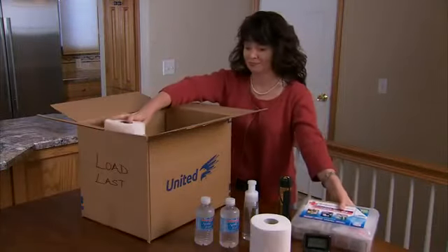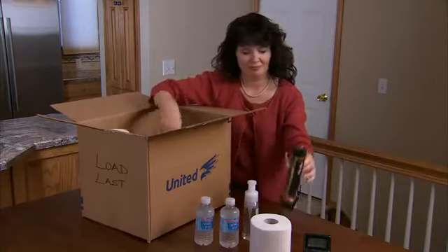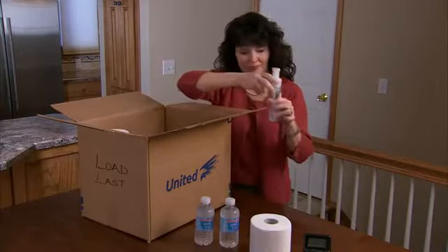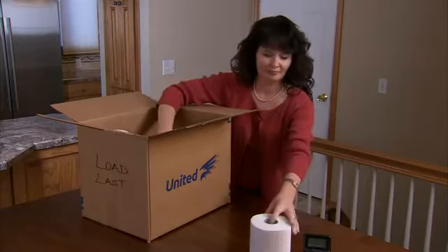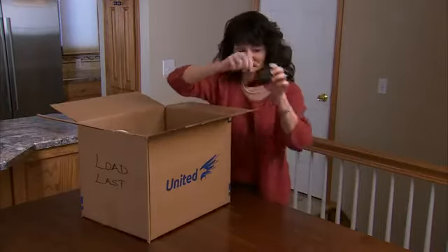Prepare a box of essential items to load last on the truck. This will be the first box unloaded at your home and should contain things like paper towels, toilet paper, soap, a travel alarm clock, bottled water, a first aid kit, and anything else you might need at your new home before all your things are unloaded and unpacked.